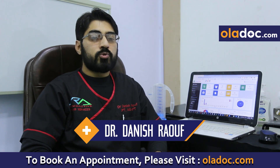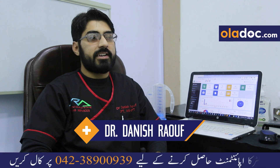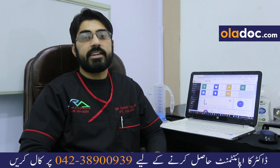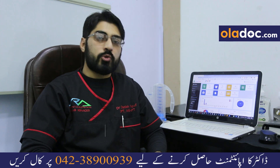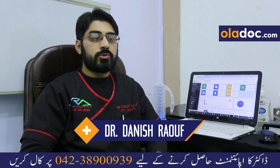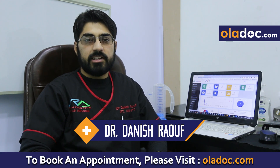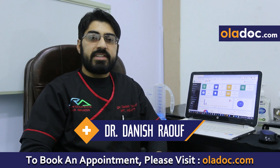I will talk about fibromyalgia — we treat fibromyalgia where no conventional treatment is available. With different modalities and new advanced technologies, we treat it with oxygen therapy and achieve results. I will also talk about low back issues and spinal cord issues, which we treat with different interventional approaches using oxygen therapy with remarkable results.